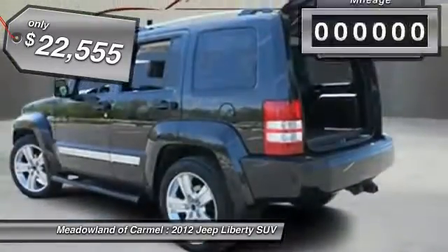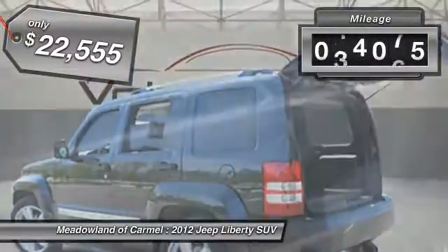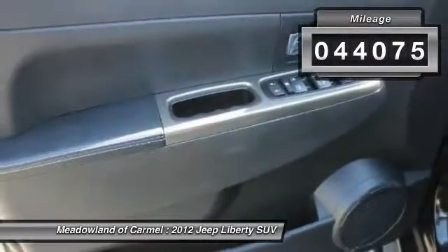And is priced below $25,000. This vehicle has less than 45,000 miles.